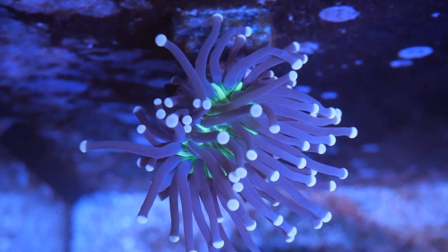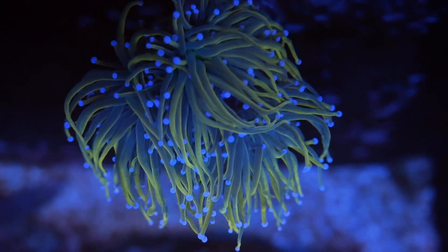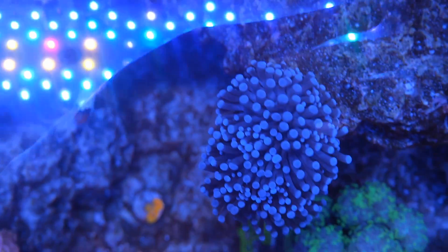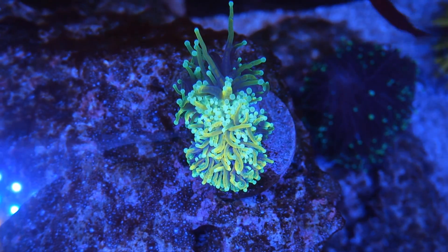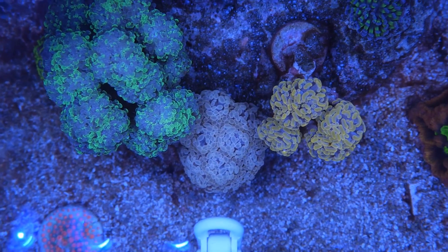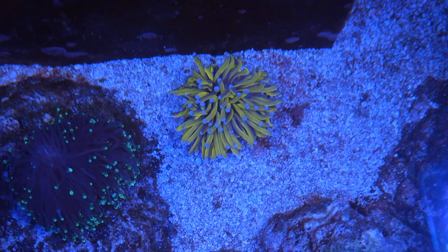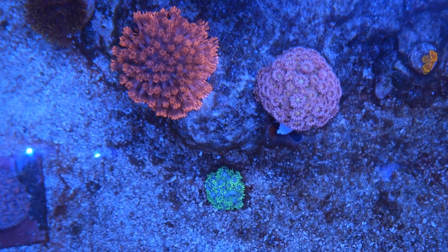Moving on to the other corals — all of my Euphyllia has been doing really well. Miami Hurricane here. Dragon Tamer are coloring up really nicely. Haven't seen any negative effects to my LPS. This is my green torch — it's starting to split really nicely, it's four full heads now and possibly splitting again. This little blueberry torch has finally split the middle. Dragon Soul looks a little pissed off, not sure who messed with it. But all of the Fimbryphyllia, or hammers, have been hanging on. No negative effects with Goniopora either.